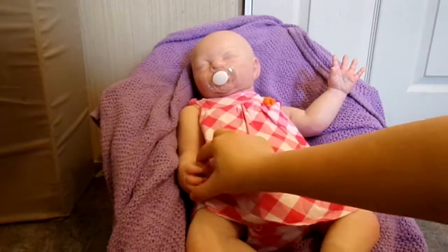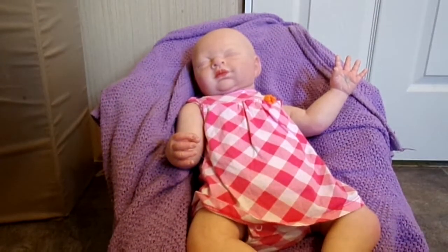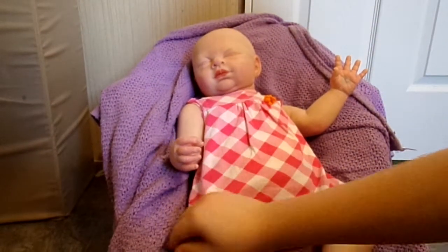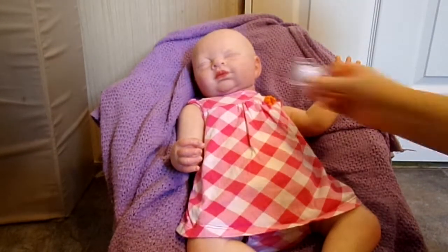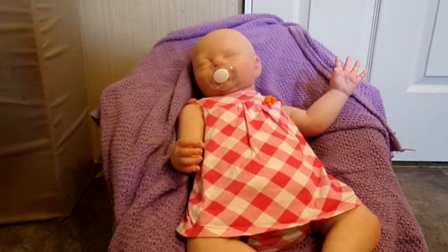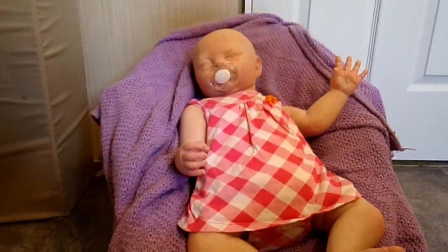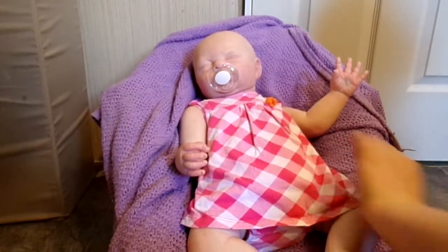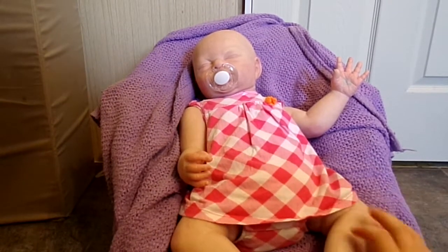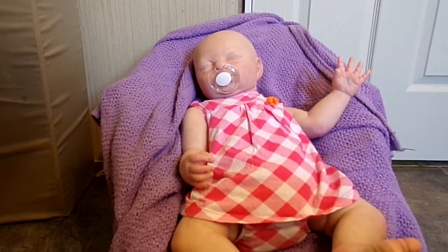Here she is — she is so cute. She's got one kind of closed hand and one spread out hand and she's a sleepy baby. She is a 23 inch baby, like I said, and she wears like six month to nine month clothes. I have one three to six month outfit that fits her pretty good, but six to nine month is pretty much her clothes range. I will be doing more videos with her — I think a changing video will be coming up. I love her feet. The feet and hands turned out really nice. You can see a little bit of blue shading there in her hand.